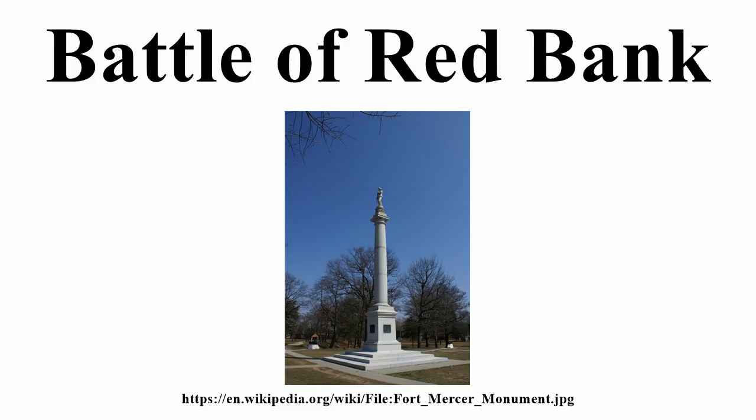The Hessian Army reported casualties of 377 killed and wounded with 20 missing or captured, while the Americans reported their losses at 14 killed and 27 wounded. Frustrated by the failure to capture Fort Mercer, Howe ordered the Hessian regiments withdrawn from New Jersey while he made plans to attack Fort Mifflin by a massive artillery bombardment. By early November, the British artillery batteries on Providence Island were complete, and a number of warships were available in support.